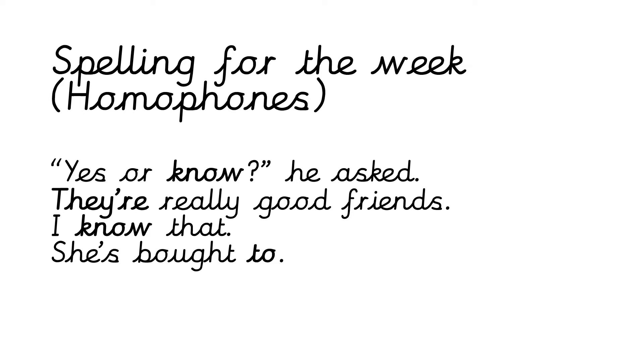Okay, sentence number one: 'Yes or no, he asked.' I've used the wrong homophone here — it should be 'no', n-o. Sentence number two: 'They are really good friends.' That's correct. Sentence number three: 'I know that.' That's the correct homophone. And sentence number four: 'She's bought two.' That's the incorrect homophone — it should be 'two' for the number two, t-w-o.